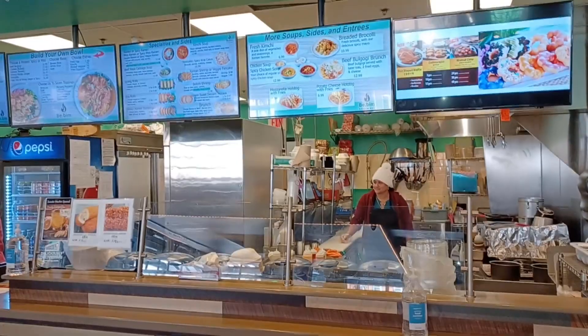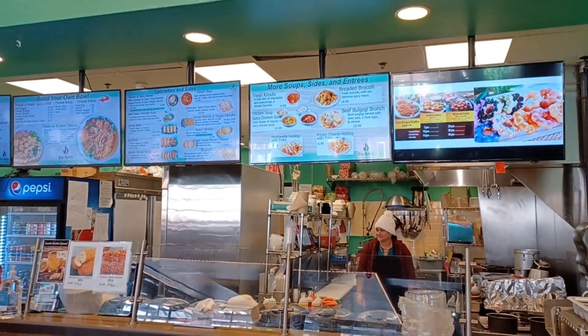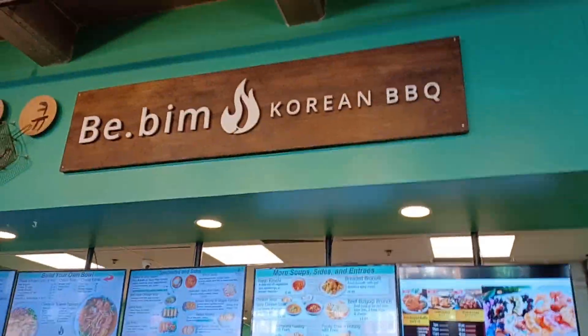The lady at the counter is Korean, but not the lady cooking. That's okay though. There you go.